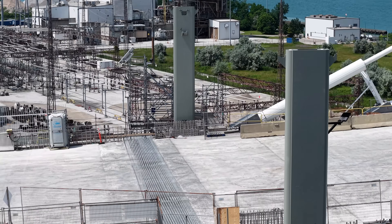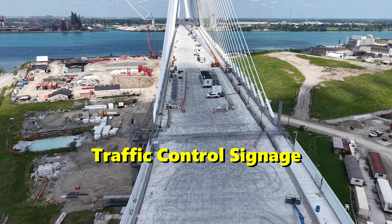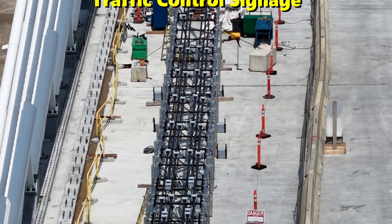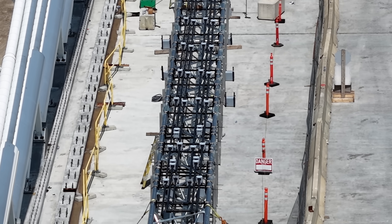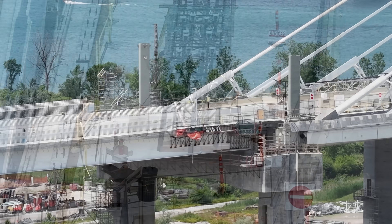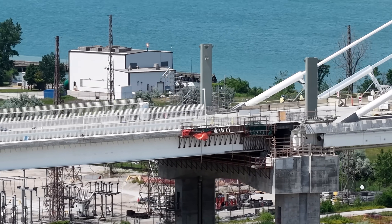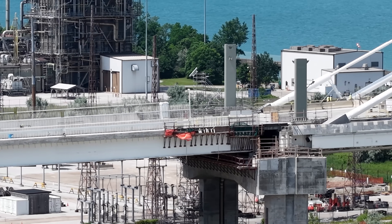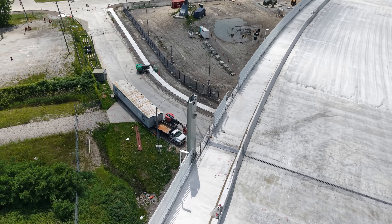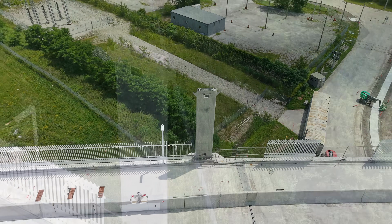Signage for traffic management is now being installed throughout the project area. This includes overhead and roadside signs guiding vehicles to the bridge and through the new customs plazas, with clearly marked lanes for commercial trucks, passenger vehicles, and the new multi-use pathway for pedestrians and cyclists. Directional signage at the Highway 401 interchange ensures seamless entry and exit for both eastbound and westbound traffic.